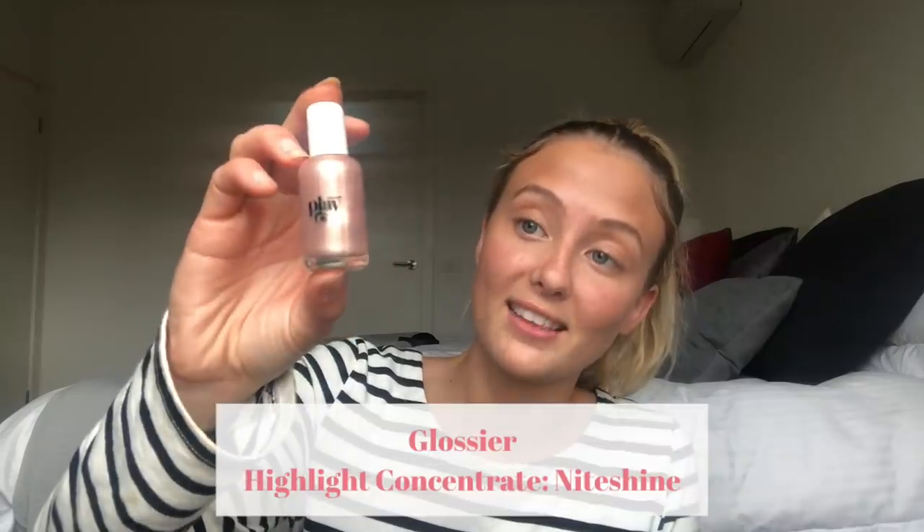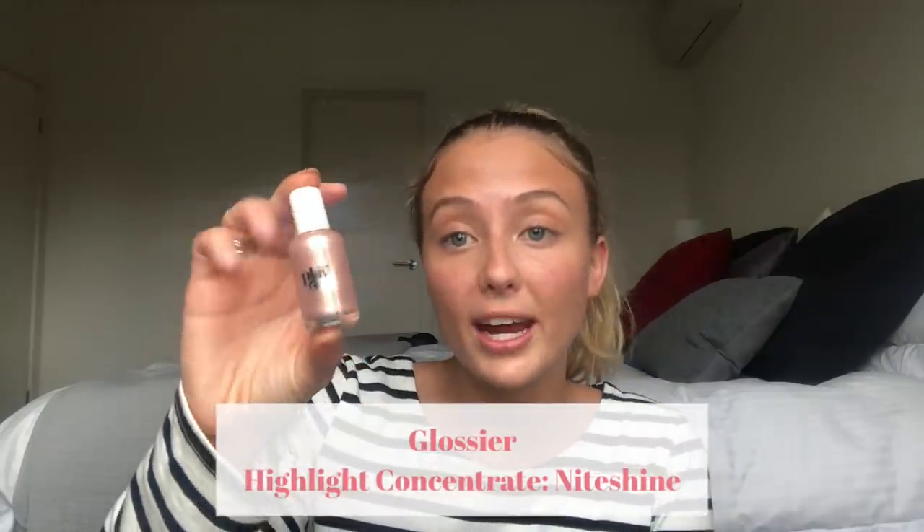I feel pretty glowy so I don't think I need to add highlighter, but if I were to, I've been using the Moon Shimmer Highlight Concentrate from Glossier — it's so good. Last but not least, mascara: this is the NARS Climax Mascara. I love it, though it's nearly finished so not too much is coming out right now.